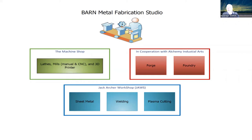We also have the forge and foundry, and that is done in cooperation with Alchemy Industrial Arts. That's Jeremy Lorch, and he does a great job. He's had kids come into his shops for years and teaches them. We work with him to host our forge and foundry operation.